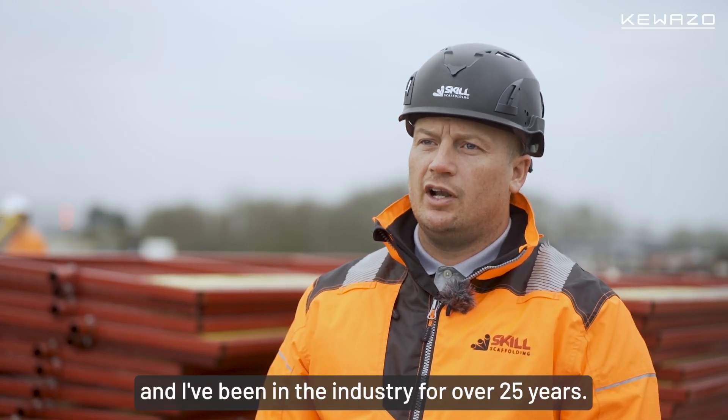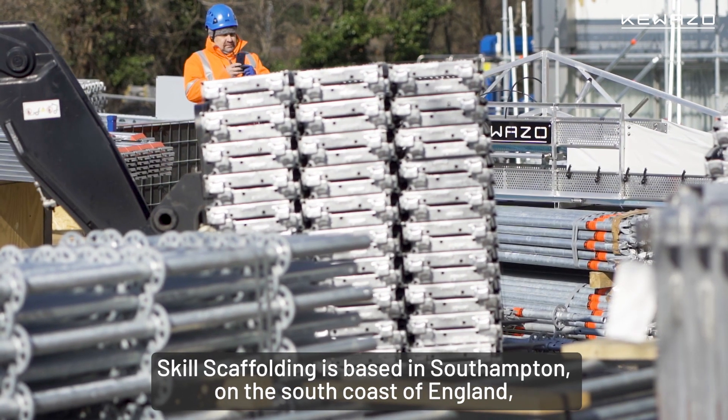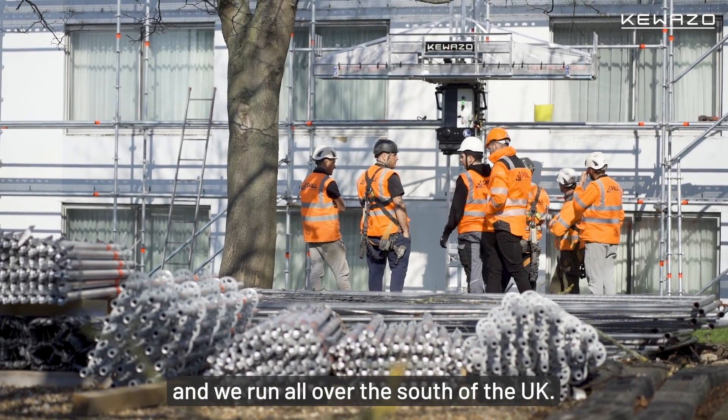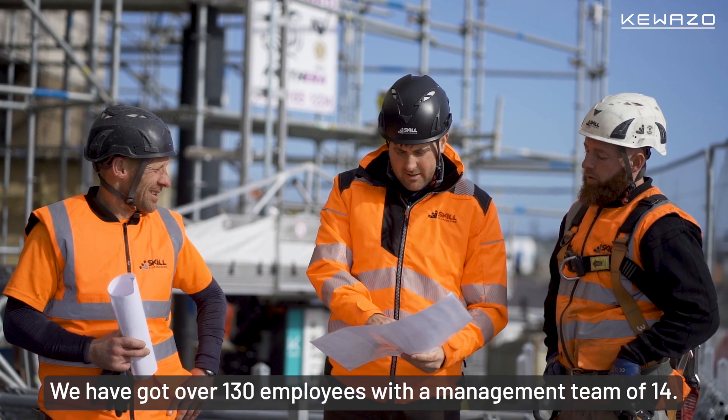My name is Alan Skilton and I'm the Managing Director of Skill Scaffolding. I've been in the industry for over 25 years. Skill Scaffolding is based in Southampton on the south coast of England and we run all of the south of the UK. We have got over 130 employees with a management staff of 14.